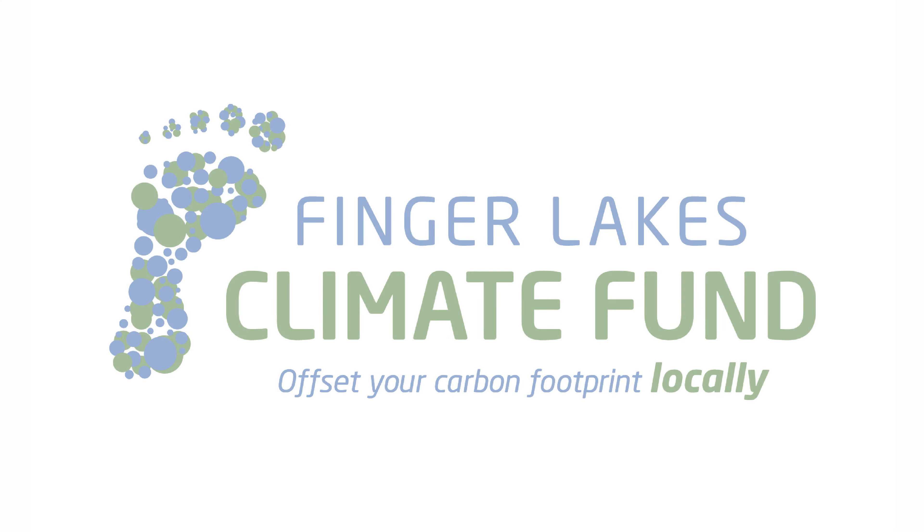One of the things I love about Sustainable Tompkins and their carbon offset program is the fact that the money that is used stays local and it goes to homeowners and just people who need it.